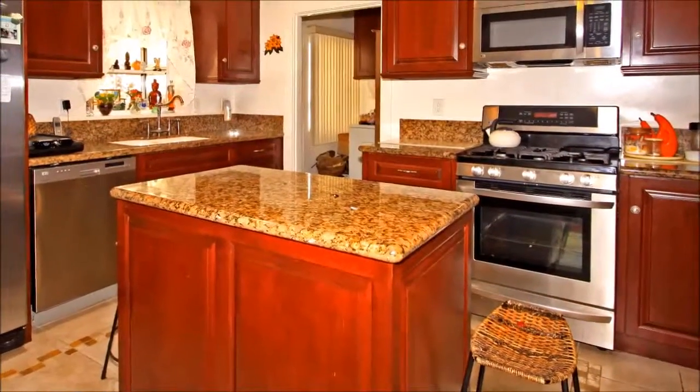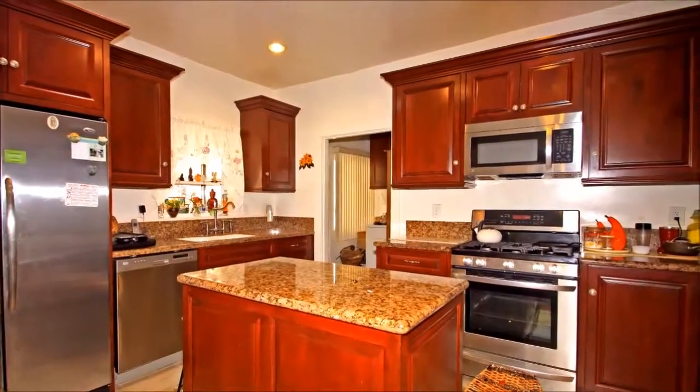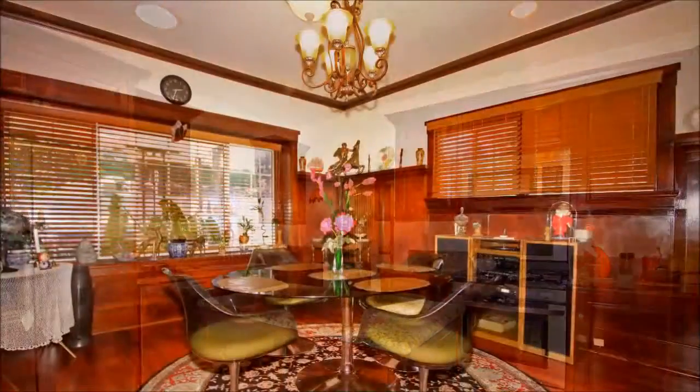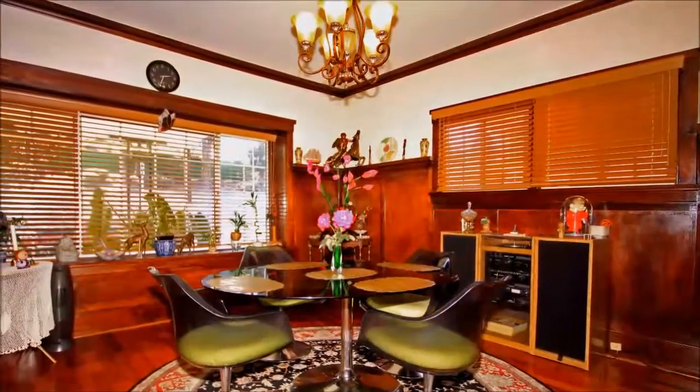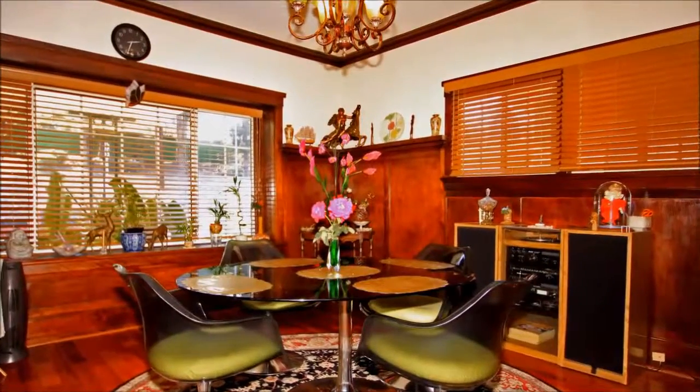The new custom kitchen is sure to impress. You'll love the granite counters and high-end appliances, including a side-by-side refrigerator. Custom ceramic floors transition to solid mahogany tiger wood as you enter the dining room, which just waits to host lively gatherings.